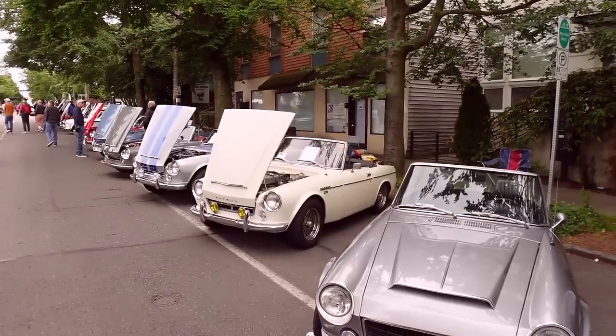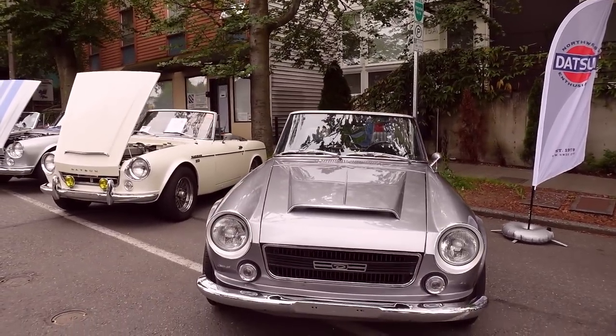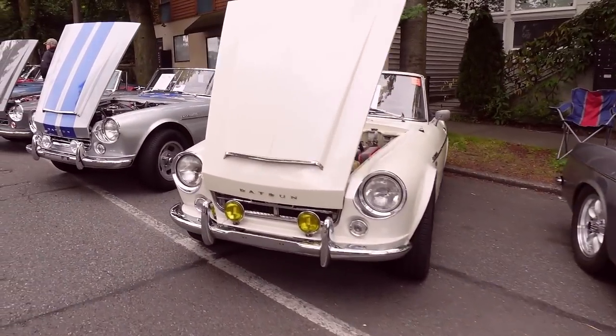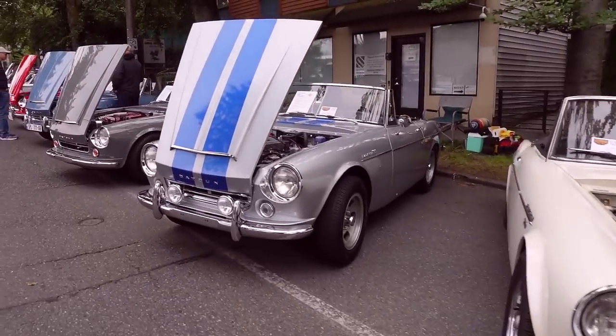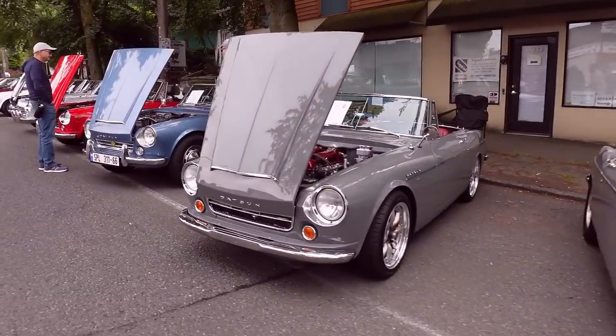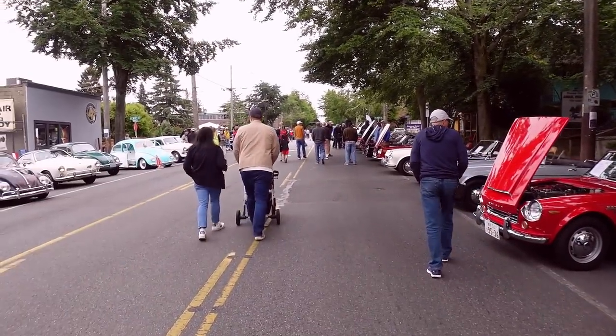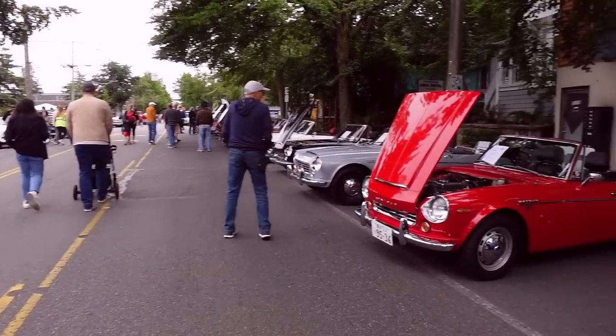I don't normally comment on what we're going to be looking at, but this is not an American car — but these are two incredible cars at the show. I have to show you guys these amazing Datsuns that got lined up. That is a rare row of cars, and it goes all the way up the road. Incredible.